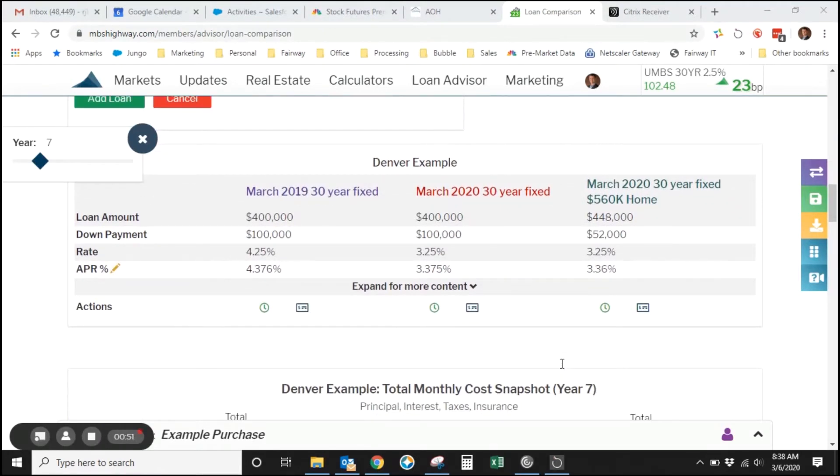This is an analysis that I can send you on your specific scenario. This is a seven-year projection — I can toggle this at a different number of years, but we're going to do seven for this example. You'll see here that the loan amount for the $560,000 home is higher. We're assuming 20% down on each of these.